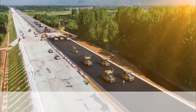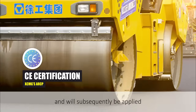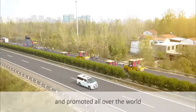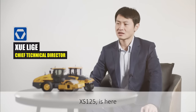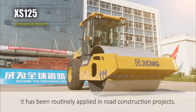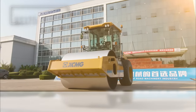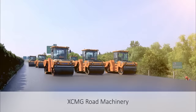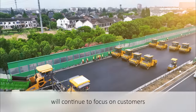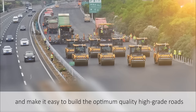XCMG ARCP is undergoing certification of the European Safety Directive and will subsequently be applied in Europe and promoted all over the world. At this exhibition, the autonomous product XS125 is on display. As a member of the autonomous cluster, it has been routinely applied in road construction projects. In the future, XCMG Road Machinery will continue to focus on customers and work hand-in-hand with global partners to achieve win-win development and make it easy to build optimum quality high-grade roads.